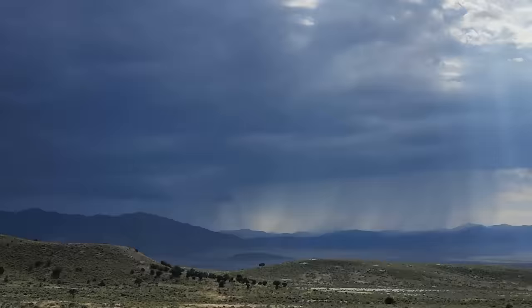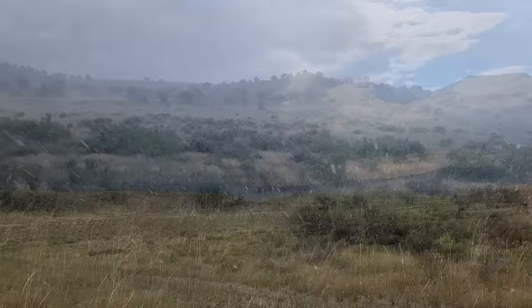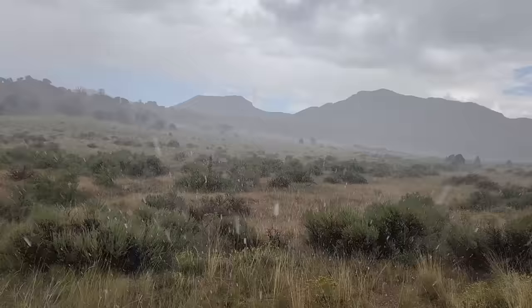It looks like there's a storm coming — you can see the sheets of rain coming down over there. It's going to get wet pretty soon. This is definitely going to flash flood; I kind of want to see it.